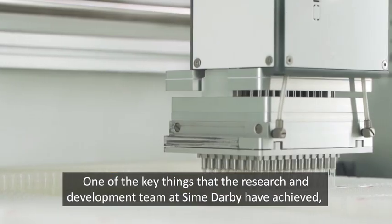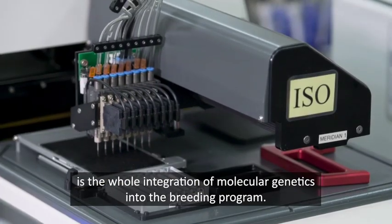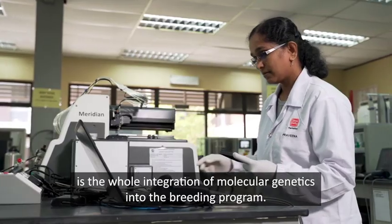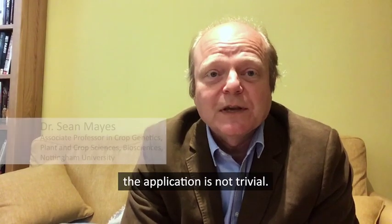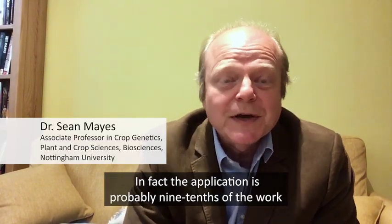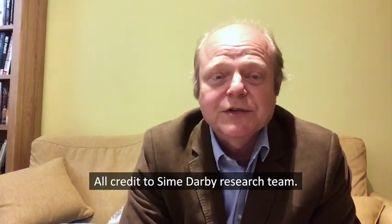One of the key things that the research and development team at Sime Darby have achieved is the whole integration of molecular genetics into the breeding programme. The application is not trivial — in fact, the application is probably nine tenths of the work from the fundamental science. All credit to the Sime Darby research team.